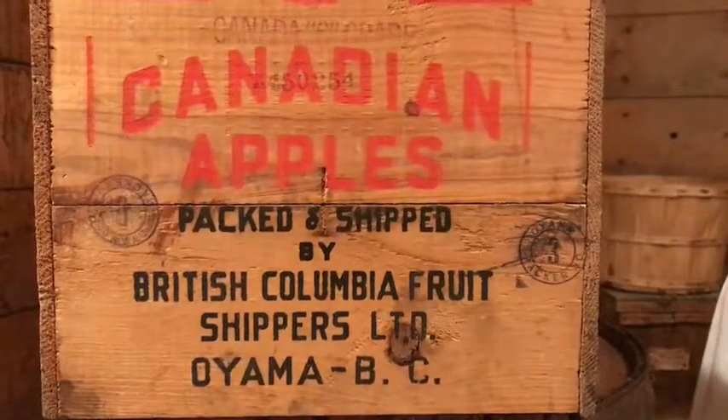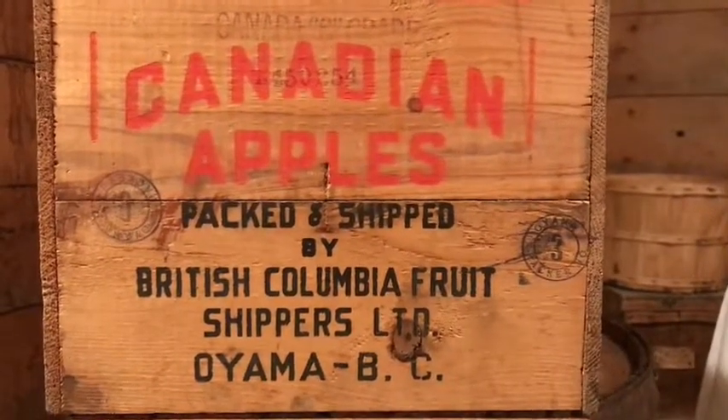Good morning from the Grist Mill. Another day, another project here at work.